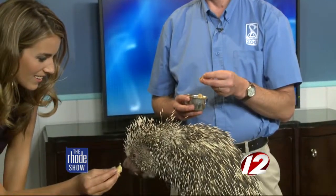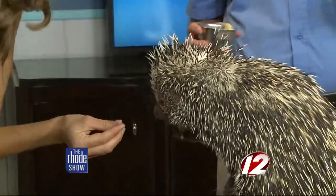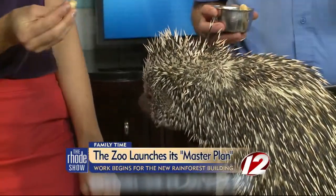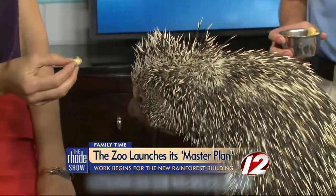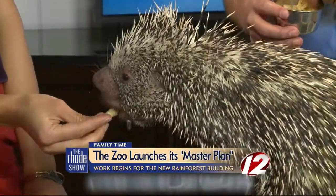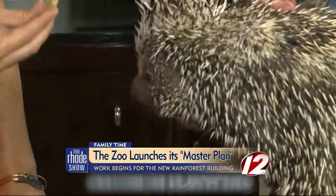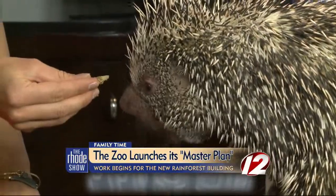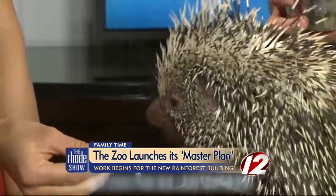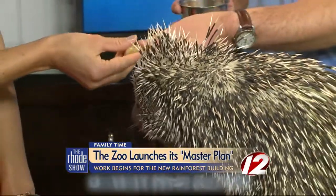We're still raising additional money for phase one and the rainforest project, but it's going to be a phenomenal new 10,000 square foot building with really cool animals like Spanky and aquatic animals. The rainforest is such a complex habitat with animals up in the canopy, on the forest floor. You think about the Amazon River — we'll have aquatic animals, birds flying over, monkeys all around, animals swimming around, sloths, things like that.